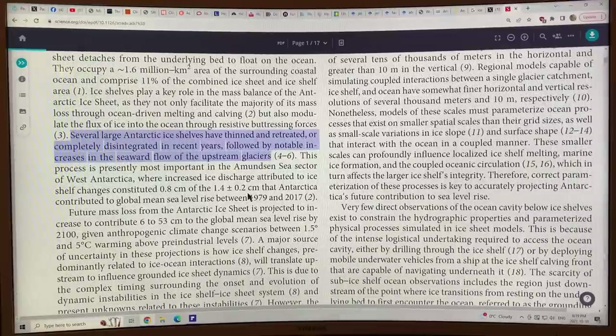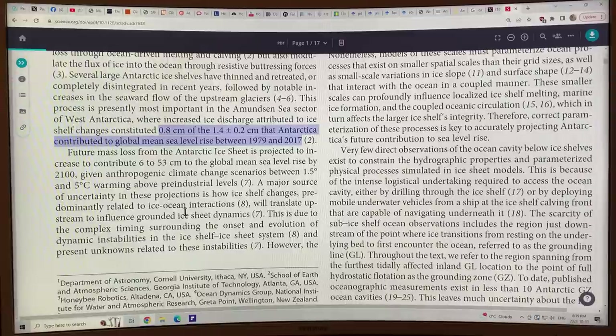This process is presently most important in the Amundsen Sea sector of West Antarctica, where increased ice discharge attributed to ice shelf changes constituted about 0.8 centimeters of the 1.4 ± 0.2 centimeters that Antarctica contributed to global mean sea level rise between 1979 and 2017. So a big chunk of the increase in sea level rise from Antarctica is because of changes in the ice shelves. It's very important — a study like this — to find out what's going on underneath the ice shelves, because that's where the ice is melting from.